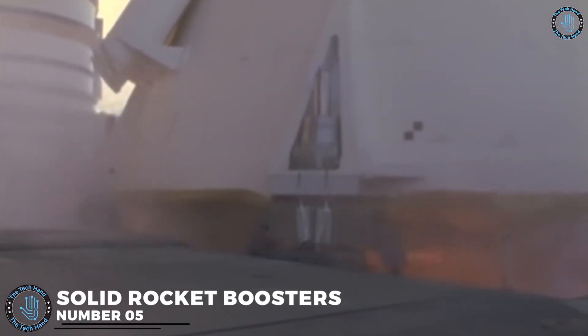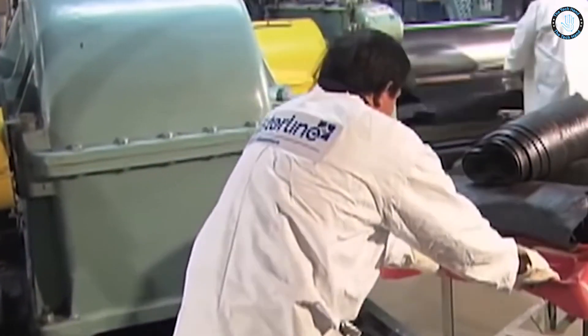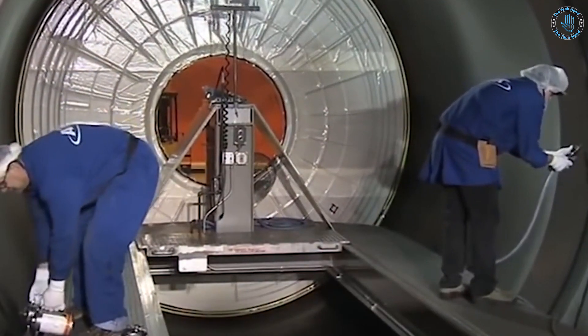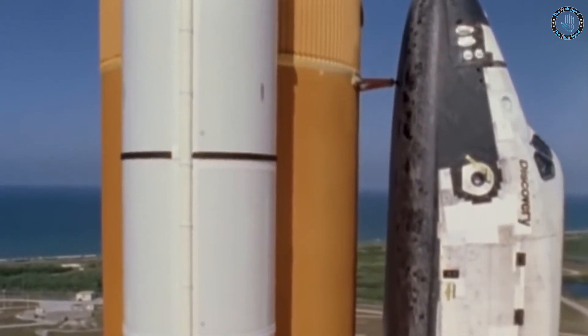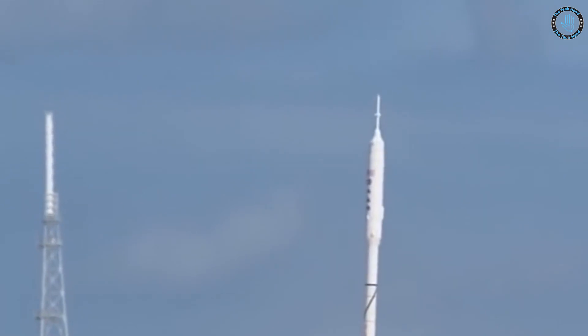Number 5: Solid Rocket Boosters. Solid Rocket Boosters, or SRBs, are rocket engines that use solid fuel, typically a mixture of aluminum and ammonium perchlorate, to provide thrust. They are called solid because the fuel and the oxidizer are mixed together and are in a solid state at room temperature, unlike liquid rocket engines that store the fuel and oxidizer separately. SRBs are often used to provide additional thrust during the initial stages of launch, helping to lift the rocket off the launch pad and into the lower atmosphere. They are commonly used in conjunction with liquid-fueled rocket engines, which provide propulsion during the later stages of flight when more precise control is needed. One of the main advantages of SRBs is that they are relatively simple and reliable, with no need for complicated pumping systems and minimized risk of leakage or spills.